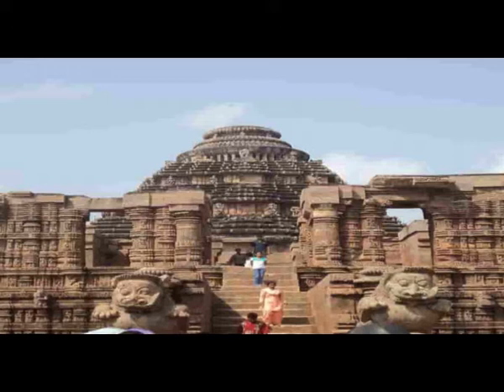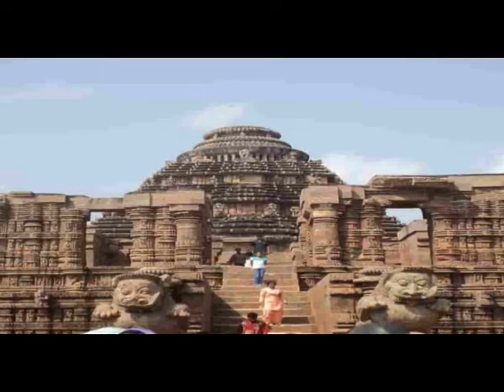Natha Mandira — this structure has somehow survived to the current date. However, the roof of this structure no longer exists.